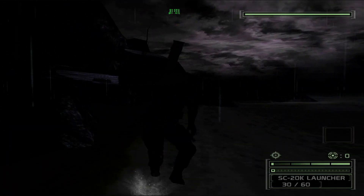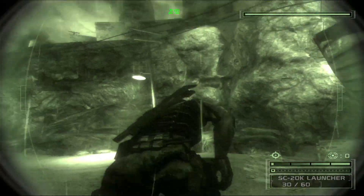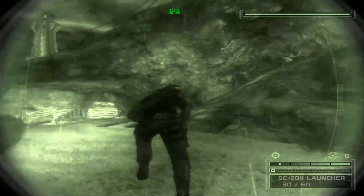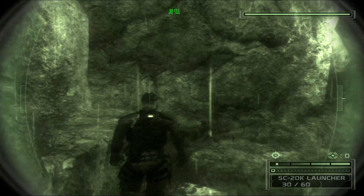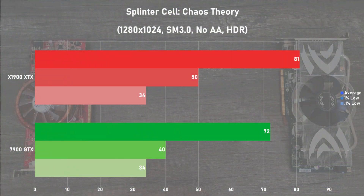Next game is Splinter Cell Chaos Theory, and I used Hardware OC's standalone benchmarking tool with the 1280x1024 resolution and shader model 3.0 with no AA and HDR set to enabled. The X1900 XTX was ahead once again with an average frame rate of 81 frames per second, with the 7900 GTX hot on its heels at 72. Frame times were pretty good on both cards, although the 7900 GTX exhibited slightly more disruptive stutter. Overall this game was a great showing for both cards tested.